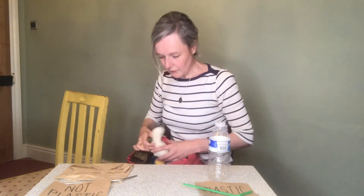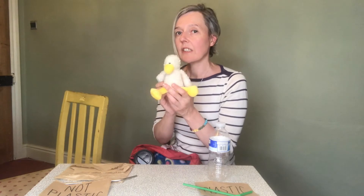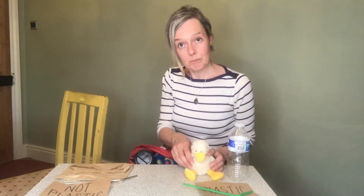I've got Lucky Duck in here! Lucky Duck is a little cuddly toy. What do you think Lucky Duck is made of - plastic or not plastic? Lucky Duck just told me that actually she is made of plastic, so she has to go in the plastic pile. Some of your toys could be made of plastic - you never would have guessed it, would you? But do remember, at least Lucky Duck is not single-use. It's just worth thinking about when you're buying new things.